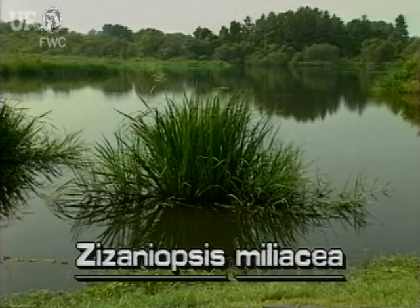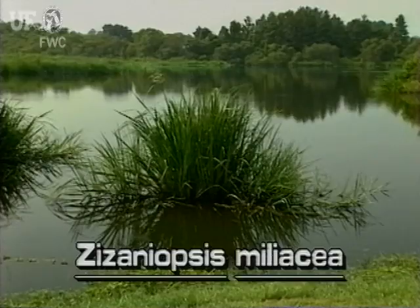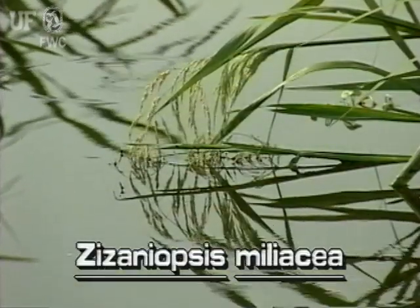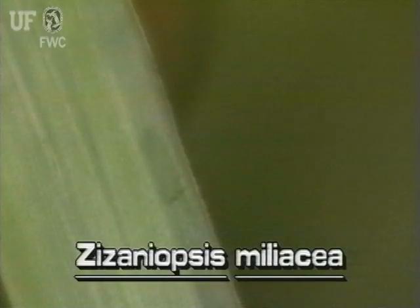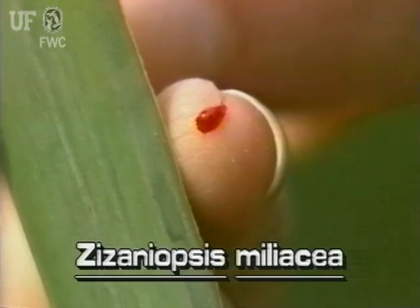Giant Cut Grass typically grows to six or seven feet tall but can grow to ten feet. It spreads by seeds and thick underground rhizomes. Its leaves are flat and broad and up to three feet long. The leaves are smooth on both surfaces but have very sharp margins which cut the skin.